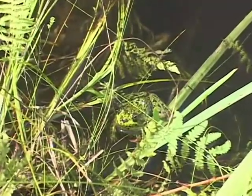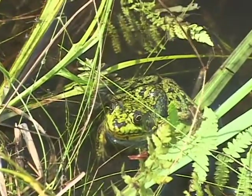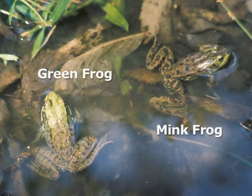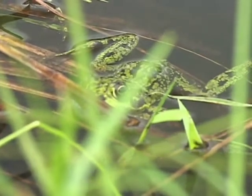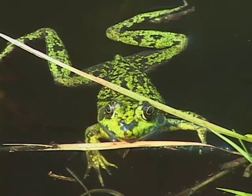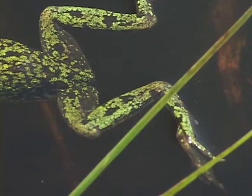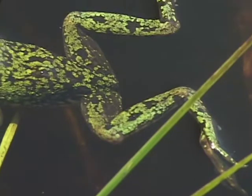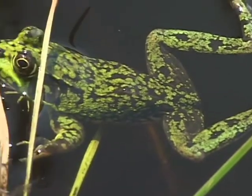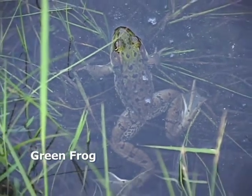Mink frog is one of the three green-faced frogs that we see up here in the Northeast, along with the bullfrog and the green frog. They all have brown and green mottled bodies that vary tremendously in pattern. The mink frog has black ovals on its rear legs that lengthwise are placed along the axis of the leg, unlike both bullfrogs and green frogs which have bands across the leg.